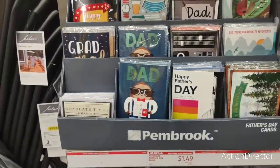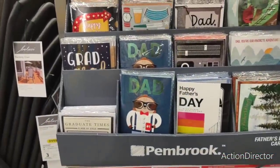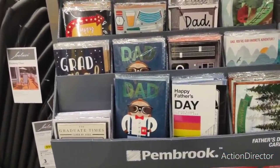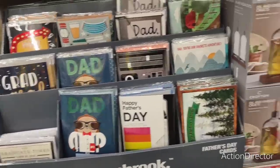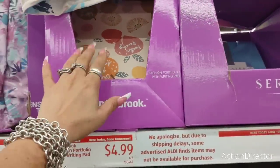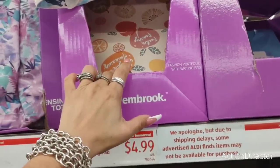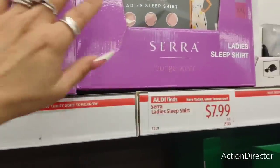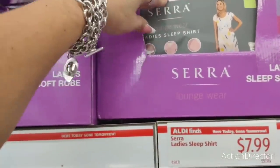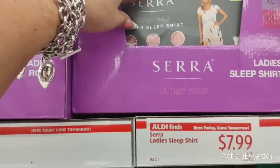They have lots of Father's Day cards for $1.49 — that's almost the same price as Dollar Tree. Some items here are $4.99, which is not bad at all. And there's a ladies' sleep shirt for only $7.99 — that's a good deal as well.